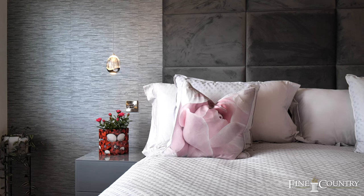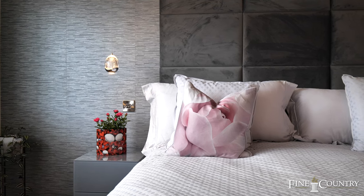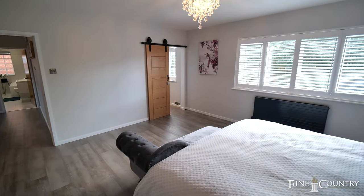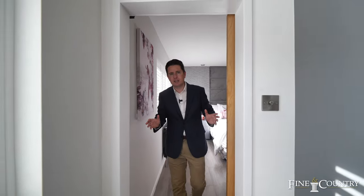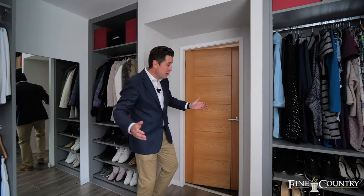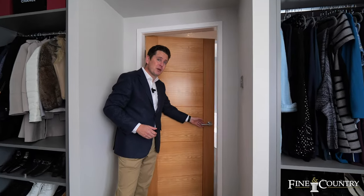This room is superbly well proportioned and also benefits from having air conditioning and an aspect overlooking the garden. And I know I said this downstairs, but my favourite feature of the entire house is this superb dressing room — what a great place to get ready for the day. Leading off this dressing room is this superb contemporary ensuite.